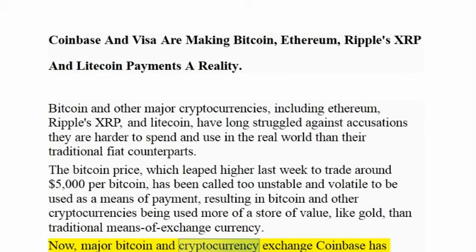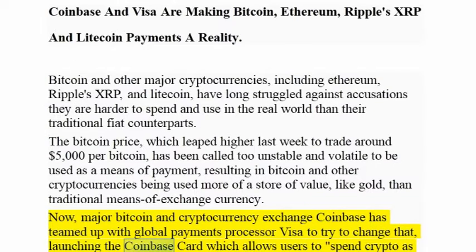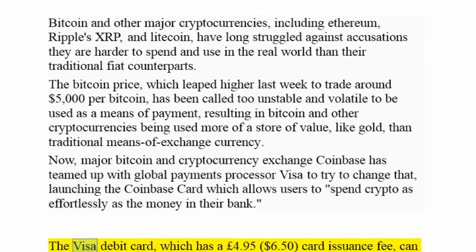Now, major Bitcoin and cryptocurrency exchange Coinbase has teamed up with global payments processor Visa to try to change that, launching the Coinbase card which allows users to spend crypto as effortlessly as the money in their bank.